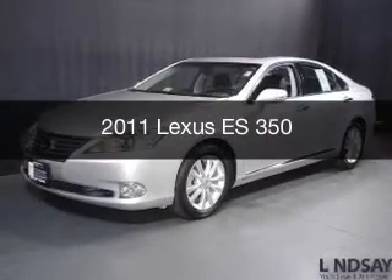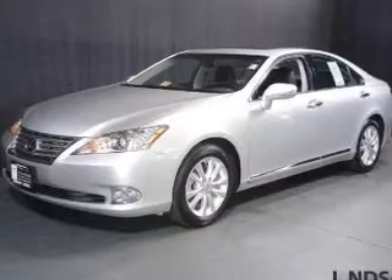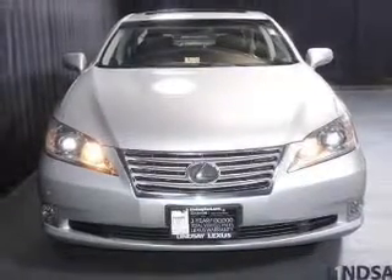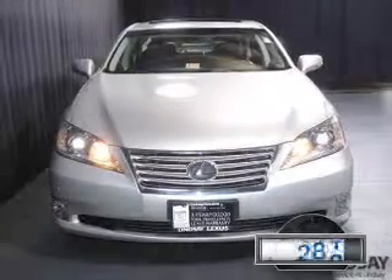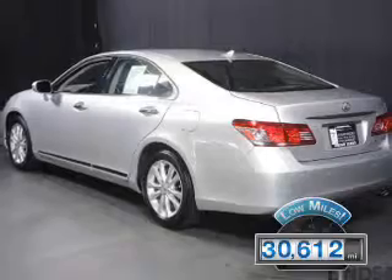This is a used 2011 Lexus ES350, powered by front-wheel drive, a 3.5-liter 6-cylinder engine, and a 6-speed automatic transmission. With fewer than 35,000 miles, this vehicle has a long road ahead.